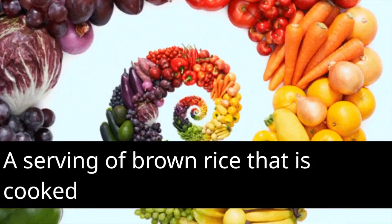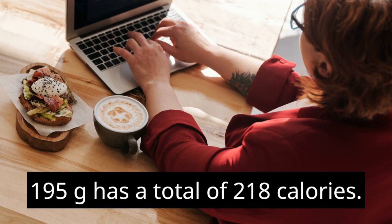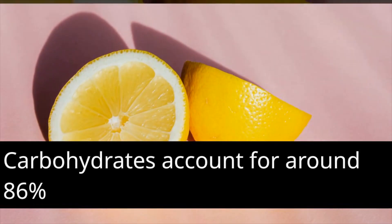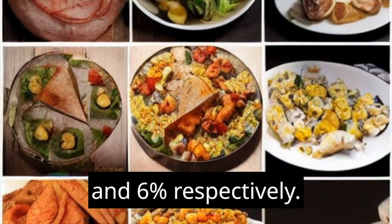A serving of brown rice that is cooked and measures one cup, 195 grams, has a total of 218 calories. Carbohydrates account for around 86% of the total calories, while protein and fat each provide 8% and 6% respectively.